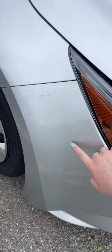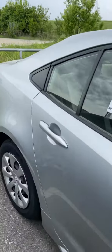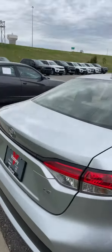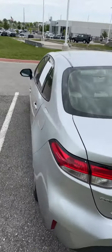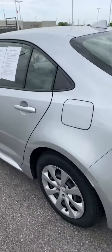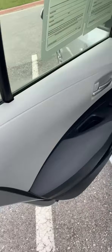I wanted to point out that there has been some touch-up work done to the vehicle. It is a little bit dirty at the moment, but I just want you to be aware of the condition that it's in. It's in really great shape.